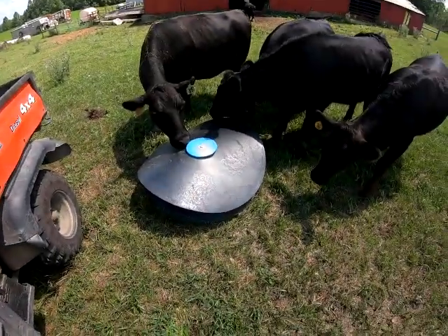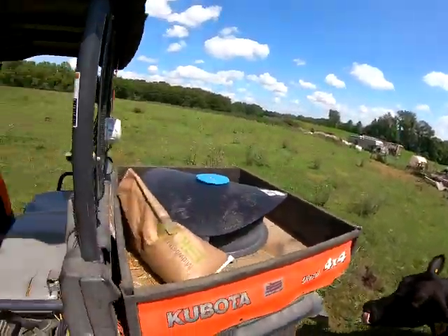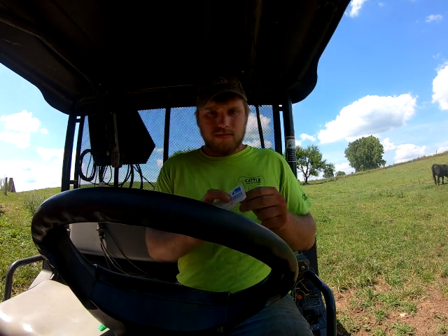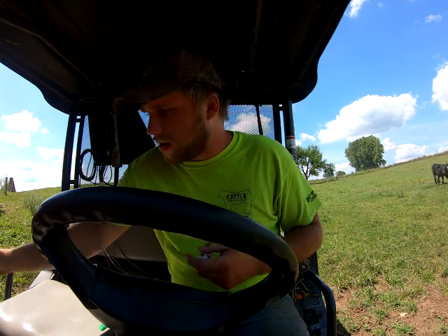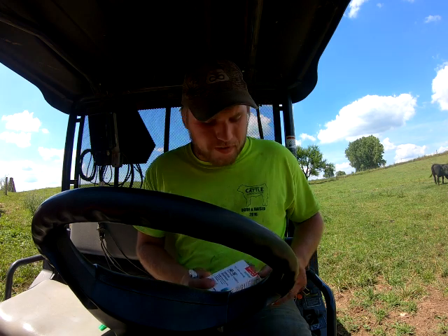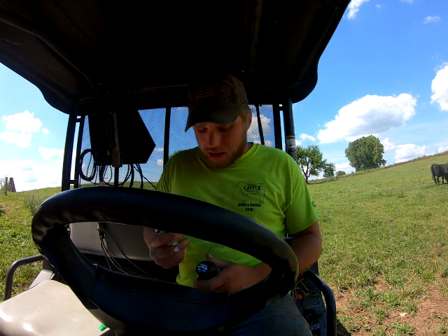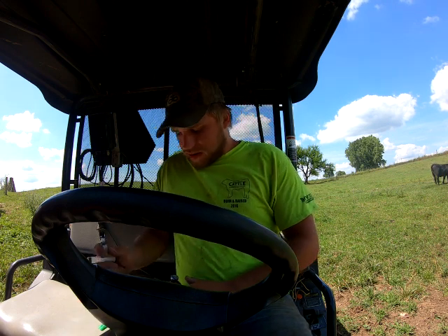They're out here checking it out already. We've got a calf in the lot that I want to tag, so we'll move the Kubota out of the road. Turns out I found another new calf here today — we've got four calves at this farm. I had a hard time finding a bull to rent last year, so we're a lot farther behind on calving than I'd like, but there's not much we can do about it.